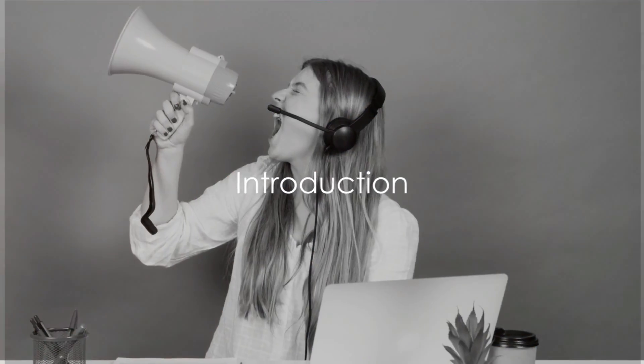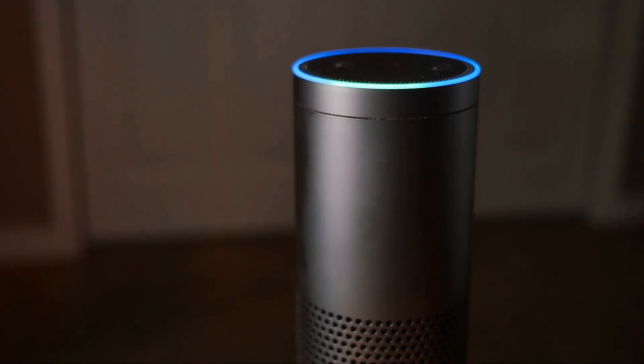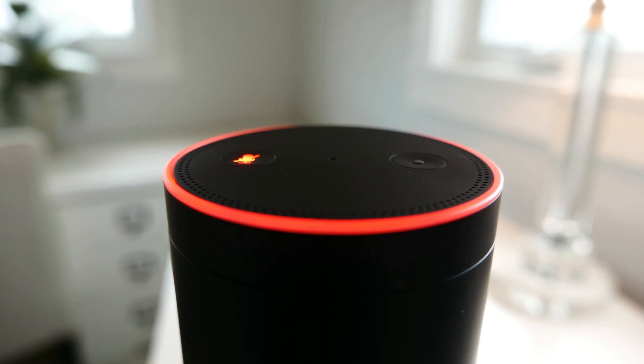Ever found yourself practically yelling at your Alexa device only to be met with silence? You're not alone. It's a common issue among users of Amazon's popular voice assistant, Alexa, who often find themselves raising their voices just to be heard.